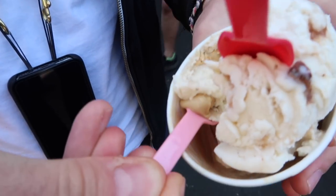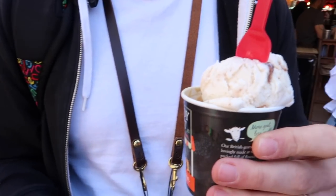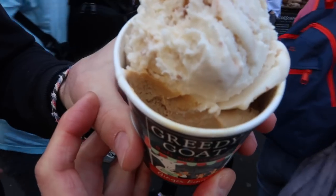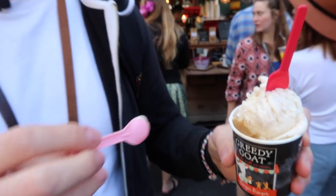Really nice banana taste — I like the consistency of the ice cream. It's definitely creamier and a little bit thicker. It's very good ice cream. Let's go for a little bit of the caramel taste. I think this is how salted caramel should taste. I'm going to dig out a little bit more of the salted caramel ice cream.